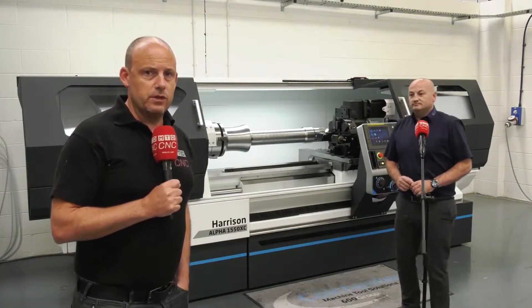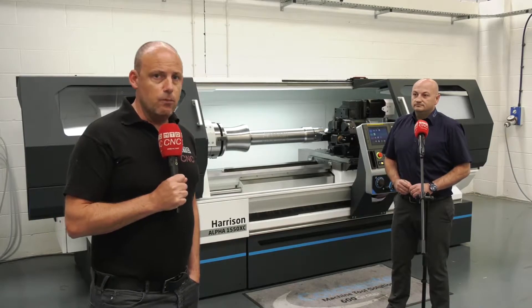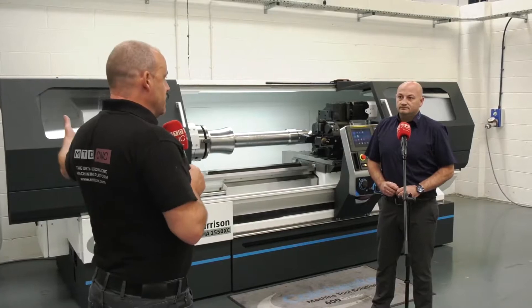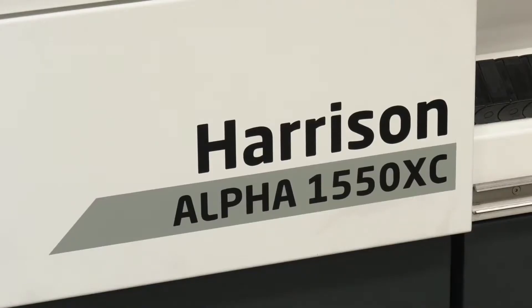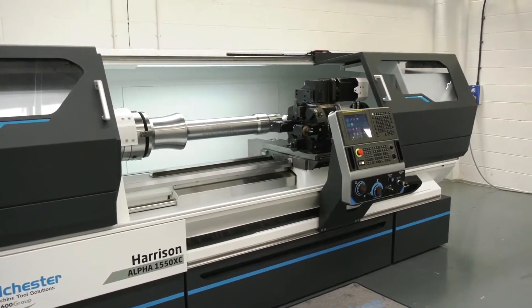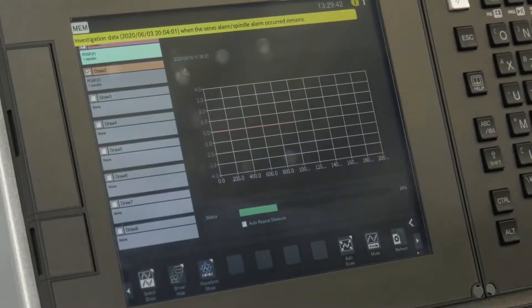Today I'm back at Colchester Machine Tool Solutions in Elland, and with Paul Rushworth we're going to be talking about the new models of Alpha machines. What's changed? Well, what you see here is the next generation of the Alpha range of machines with upgraded guarding, and one of the key features is it's now available with the new Fanuc OITF Plus control system.